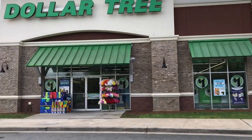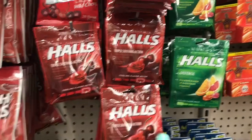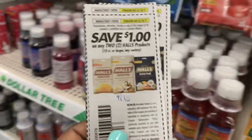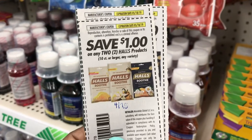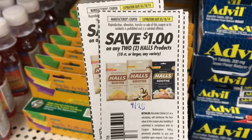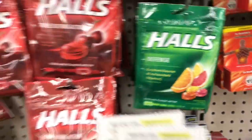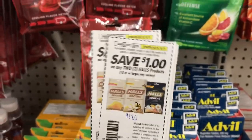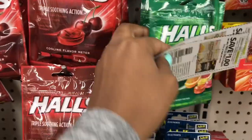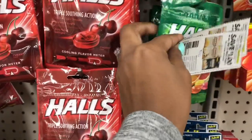The first item I wanted to stop at is the Halls. We do have these coupons and this came out of the 4/7 Smart Source - it's a dollar off of any two, and it also says 10 count or larger. These are 14 count, so I'm gonna pick up two of these. I do have more coupons but I'm gonna save them for other deals.